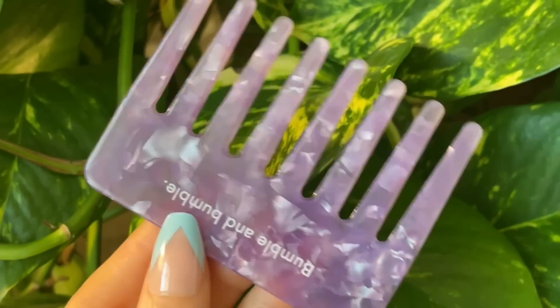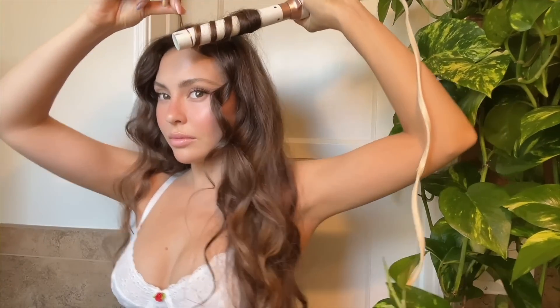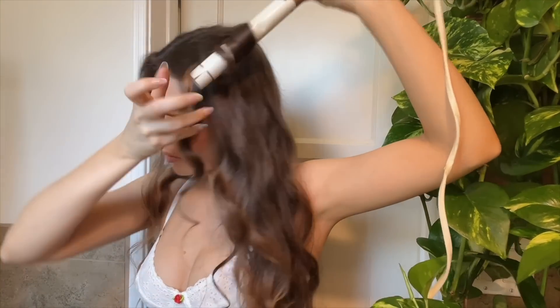I've been limiting how much heat I put on my hair to once a week, so today I felt like giving my waves a little refresh. I'm combing through the base to give some nice volume, and my holy grail wand for mermaid waves is from T3. I like to do just a few pieces in the front to frame my face and get rid of any frizz. And voilà, I'm ready for the day!